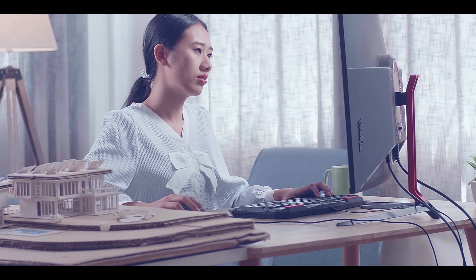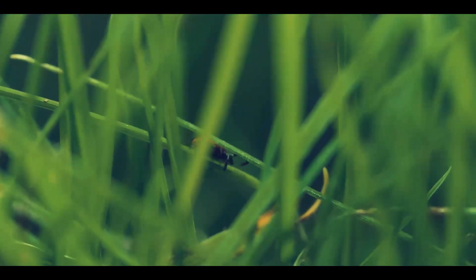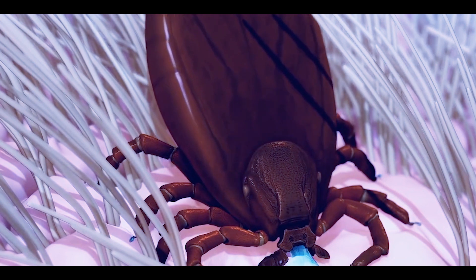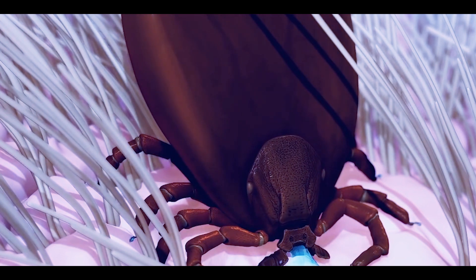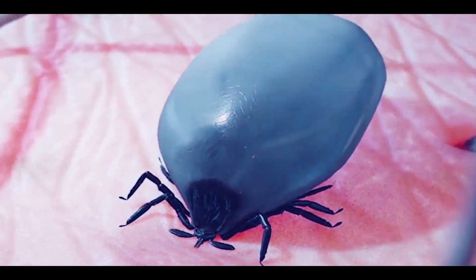Why do ticks bite humans? If we live in grassy lands, we are more likely to carry ticks from grass, especially in the summertime. Ticks need blood to survive or else they may die. Therefore, ticks usually attach to our clothes, and once on our skin, they start sucking our blood and become bigger in size.